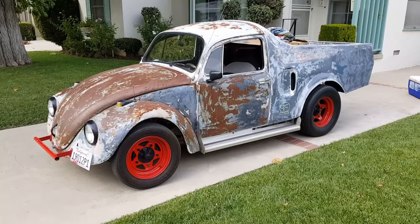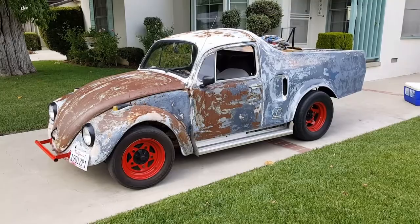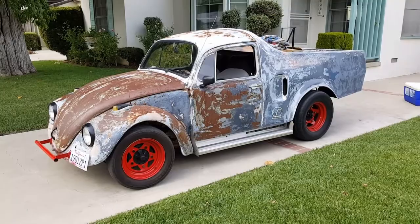Hey, it's Filet and you're watching Filet TV. Here we are right down the street from my house — I noticed this bitchin little '67 pickup here. Belongs to a guy named Roger, lives up in Topanga. But check this thing out man, it's pretty badass, runs, drives, got a 1776.